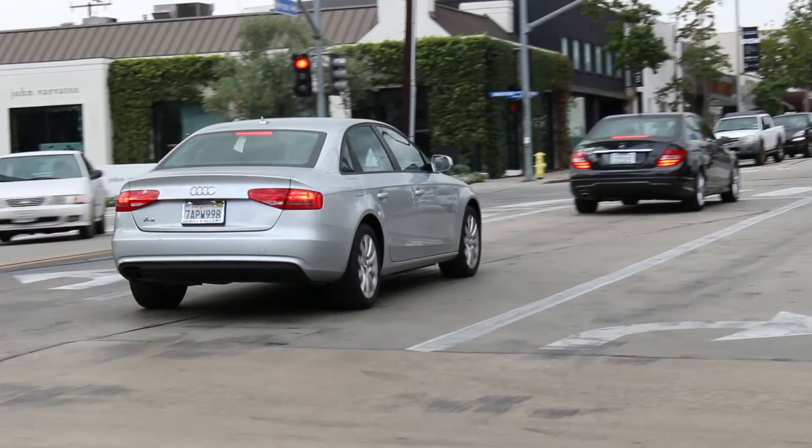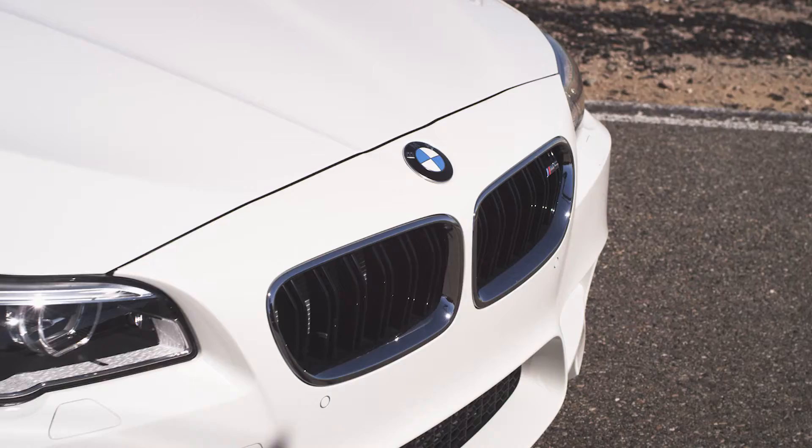Whether you're going to a fancy lunch, a very important business meeting, or even dropping your precious little kiddies off at school. But all that put together, it did make me think — who does make, right now, the fastest four-door sedan?